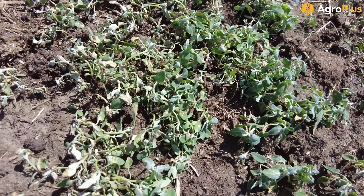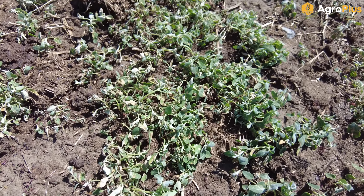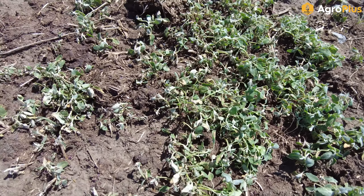Here along the edge of this field we've got a whole patch of lamb's quarters. This field was sprayed with Enforcer M from New Farm just a few days ago and you can see these guys are curling up and going down already — I expect to see pretty good mortality on these.